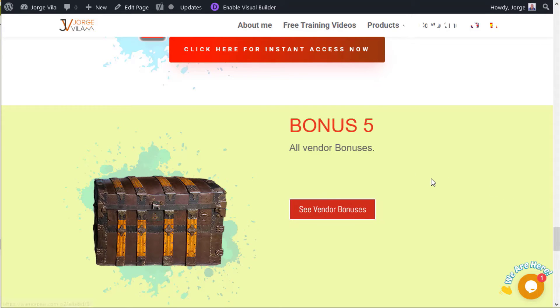This bonus covers all the vendor bonuses. You can click here and see all the vendor bonuses, which will lead you to the bigger sales page with more information about this product.